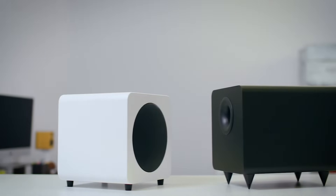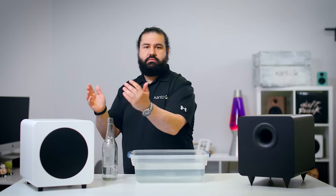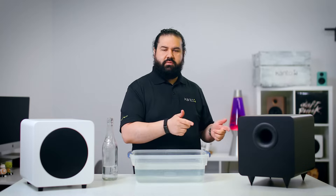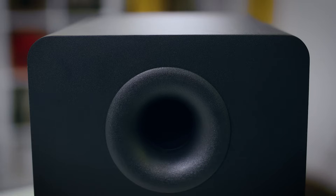There are two main types of subwoofers you can buy: sealed and ported, sometimes known as vented. A sealed sub is kind of self-explanatory — it just means that the cabinet that the woofer sits in has no openings. It's just a woofer inside of a box and all the air inside is trapped; it can't flow in or out. A ported subwoofer, on the other hand, has an opening in the cabinet that lets air move in and out. It's either a tube or a slot, and the shape and length of that slot affects how the sub sounds.